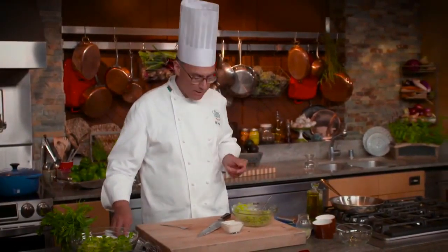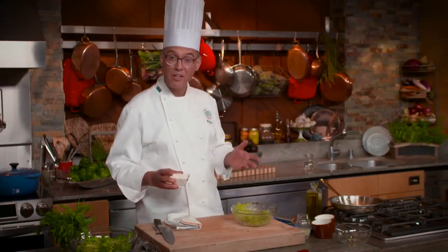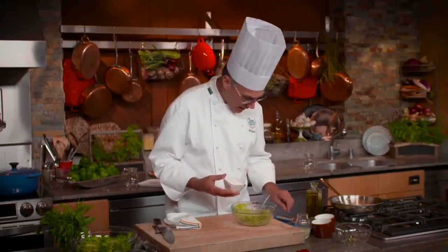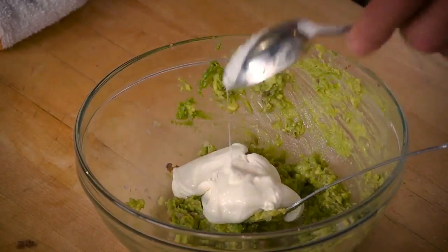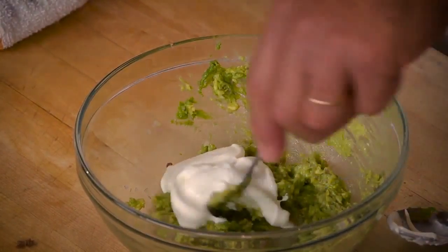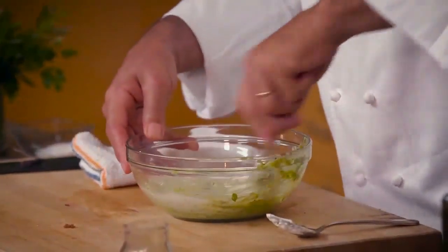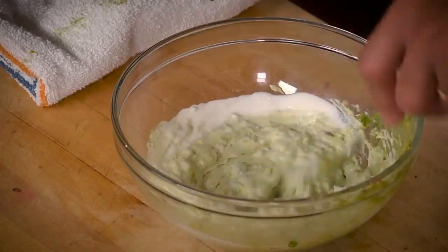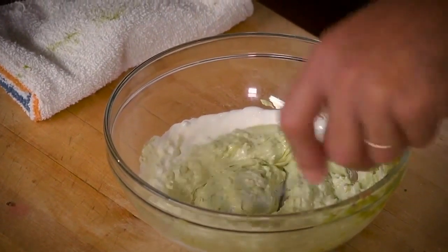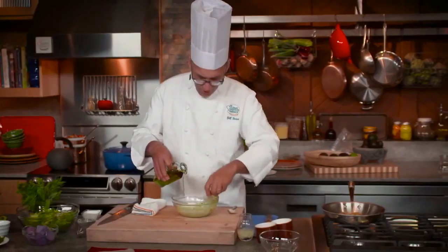Next I have some crème fraîche — a cream that's been acidulated, sort of a cultured cream product not unlike sour cream or yogurt. I've used both in this dressing but crème fraîche is my favorite. If you don't have it, just reach for sour cream. We'll stir that in, then turn some olive oil into the mixture little by little, drop by drop, while you stir, and it should emulsify pretty easily — crème fraîche and sour cream are great emulsifiers, and the avocado itself is also.